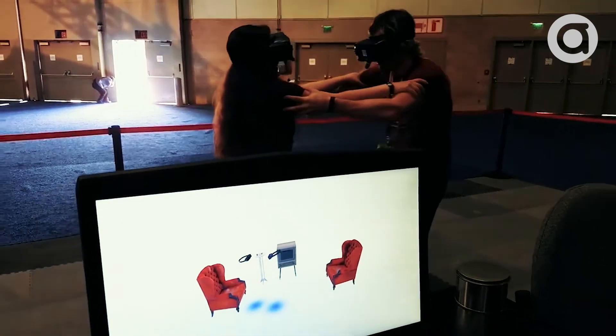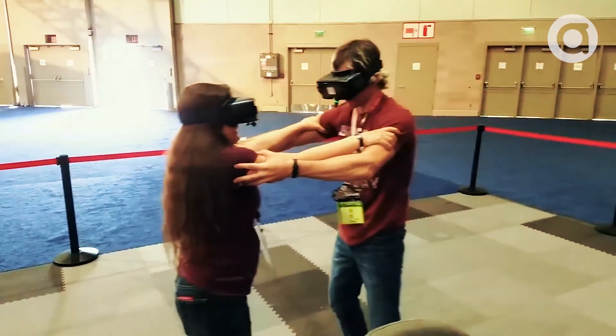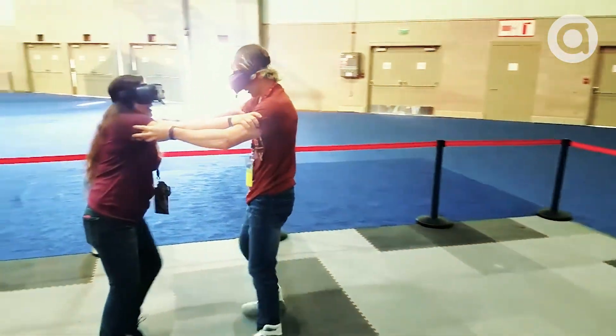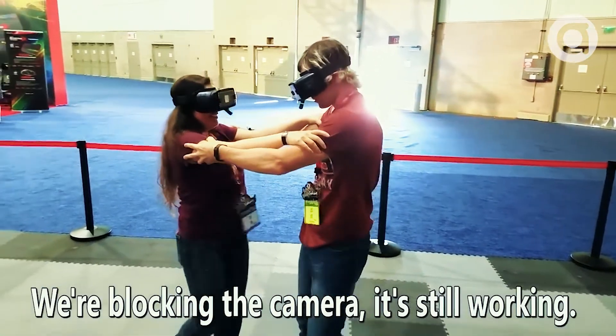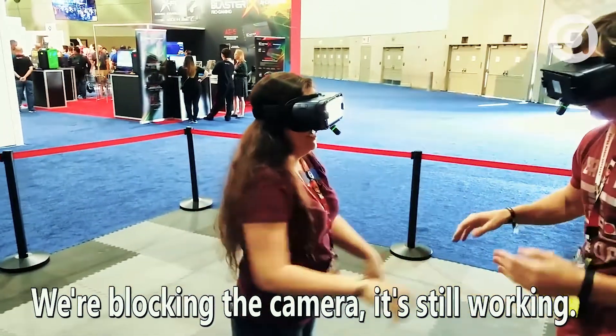Did you see that? That wasn't working, but blocking the camera is still working. Blocking the camera is still working. Alright, we're good.